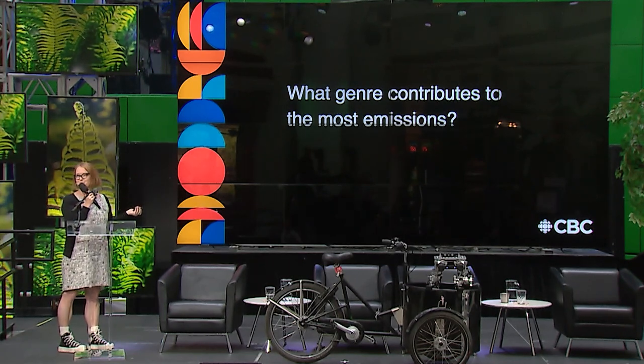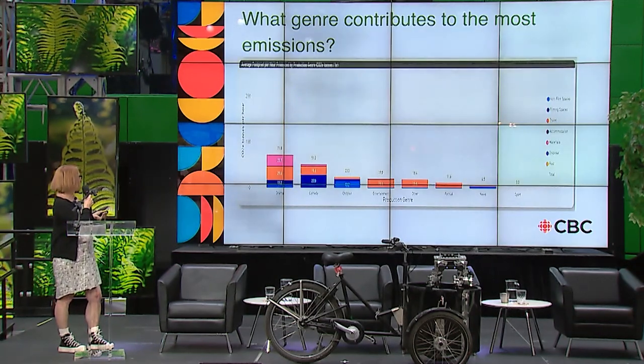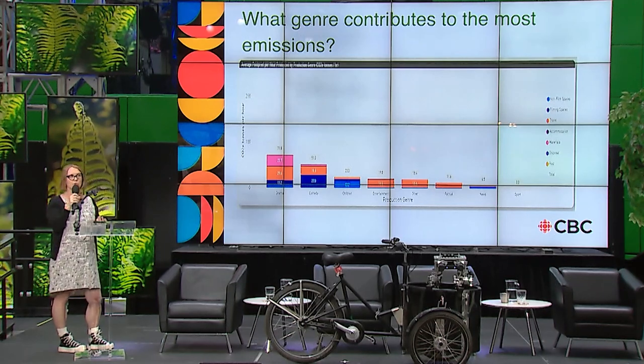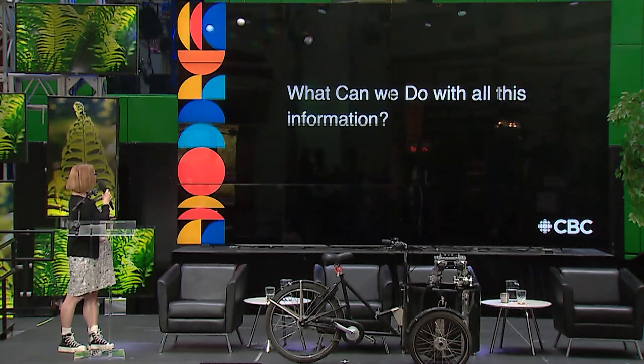The genre contributing the most emissions is drama, followed by comedy, kids, and then entertainment programming. Those top three emission areas — travel and transport, filming spaces, and materials — are also the top three for UK Albert data and for SPA in the US, so we're pretty confident these are the areas of opportunity.